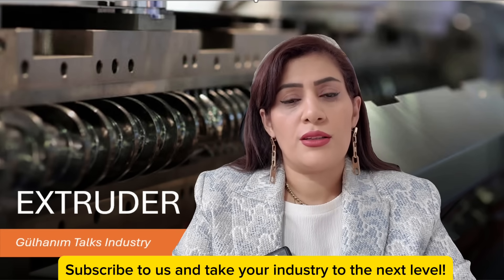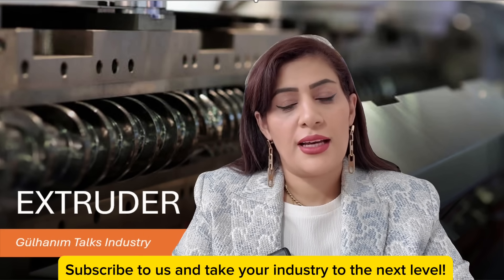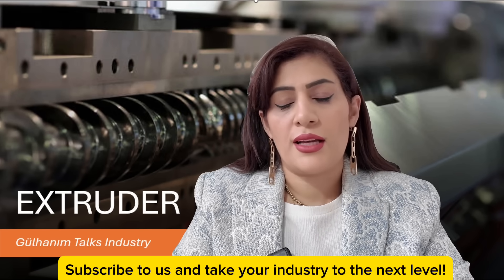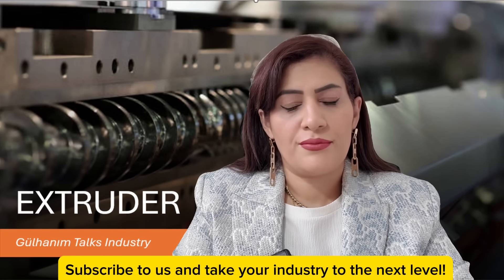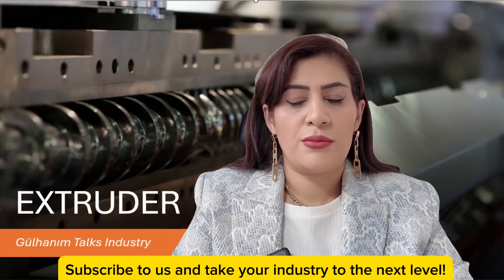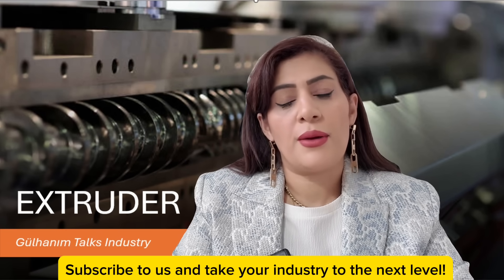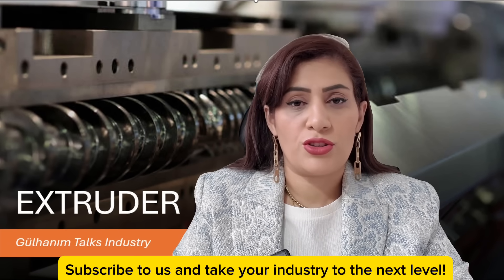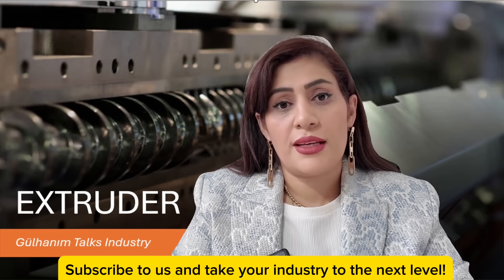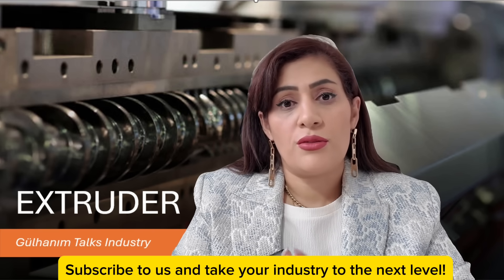The extruder is one of the most widely used machines in industry, but in more than 80% of the factories I have visited, unfortunately both the production managers and the technicians did not have complete knowledge of this machine. The extruder may seem like a very simple device, but it is extremely sensitive. There are four or five critical points, and if you pay attention to these points, a major revolution will occur in your production. Your energy consumption will decrease, the amount of raw materials you use will be reduced, and you can make significant improvements to the quality of your final product.